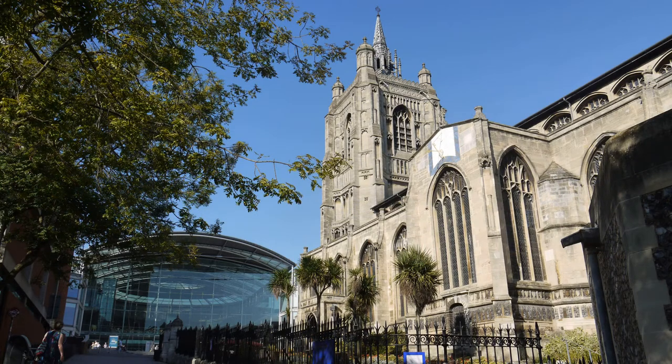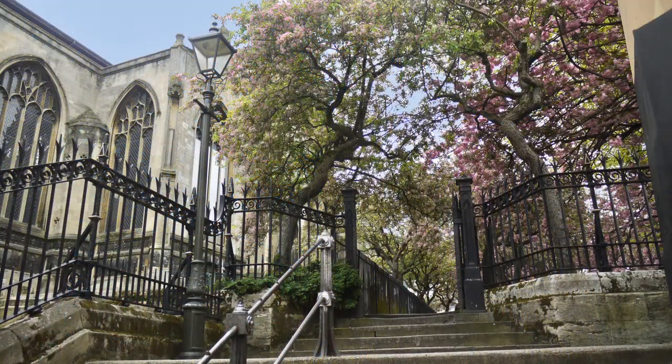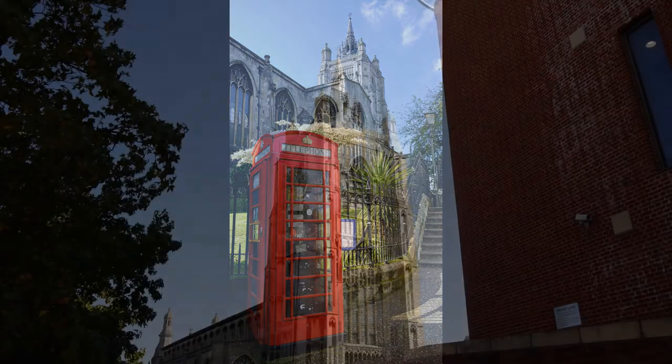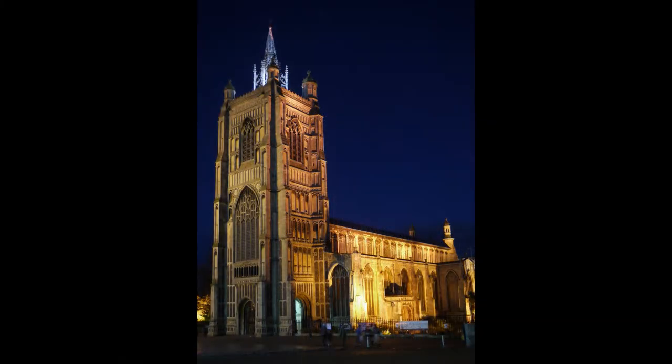St Peter's is the largest of the Norwich churches and was founded as one of three built in the new French bar. The present building was consecrated in 1455. The church has a strong musical tradition with choirs, organ and a ring of 14 bells, hosting many recitals and a regular rota of song services.